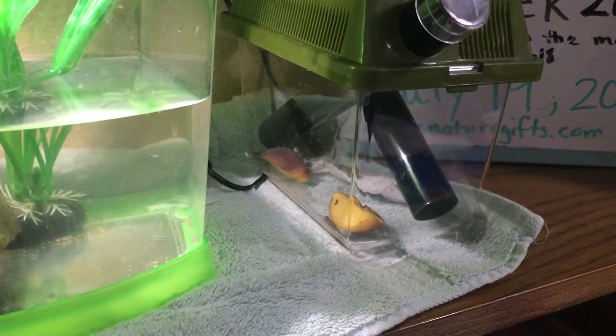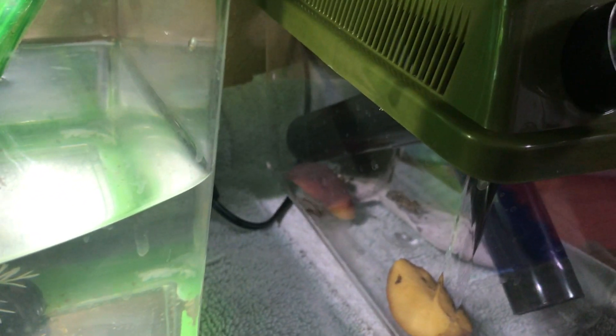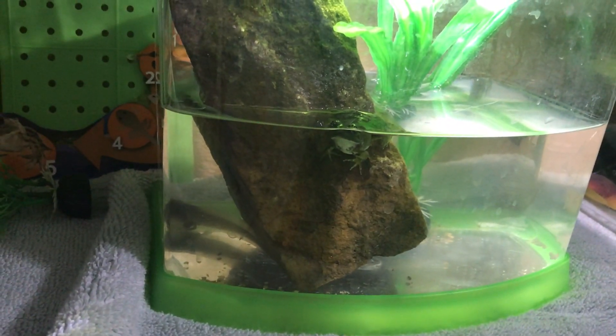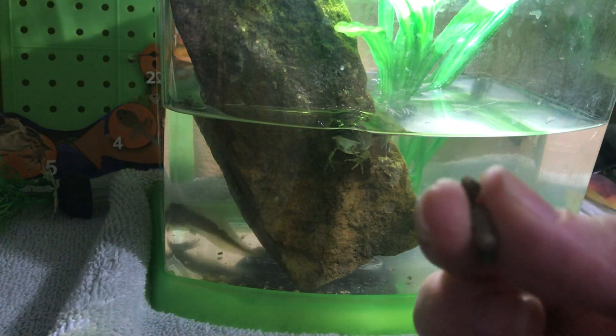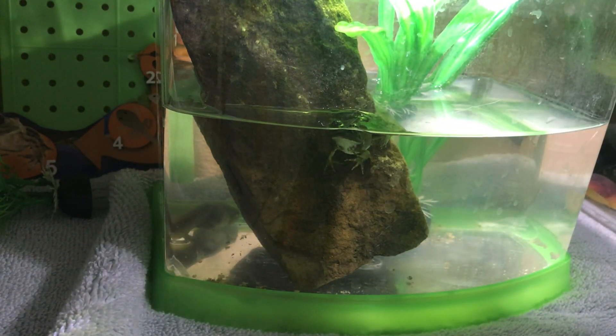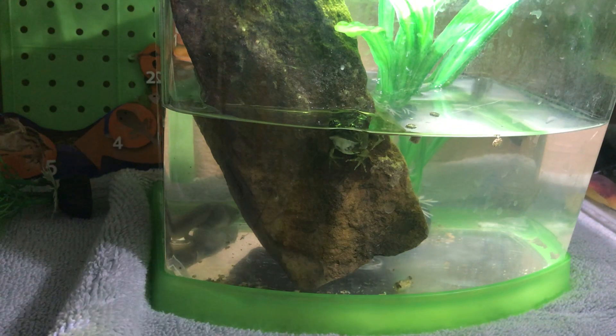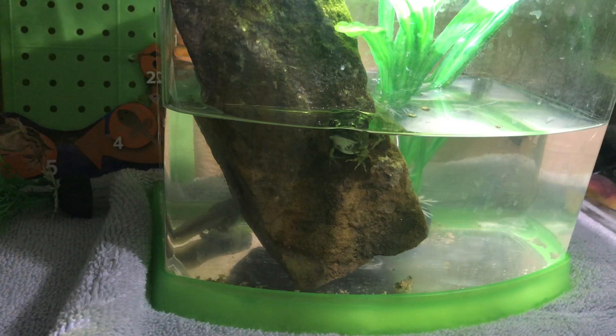Over here we have a critter keeper, and in there we bought crickets that are eating a peach, and then they will be fed to the frog and tadpole. Right now we're still feeding this tadpole — the one that's not quite a frog yet — the last of the tadpole food that came with the kit. Maybe we didn't feed it enough since it's taking so long to become a frog.